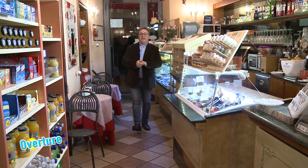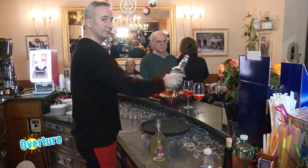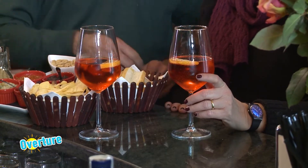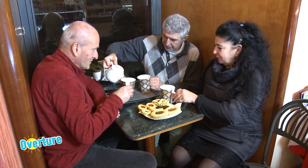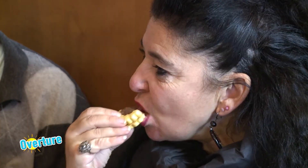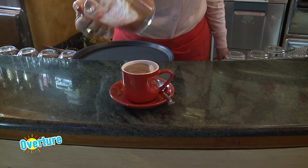Dalla storicità di Piazza dei Priori arriviamo in un locale altrettanto storico e longevo per Volterra, Bar Priori. Un'occasione giusta per un'ottima colazione e il momento giusto per un drink pomeridiano. Anche un piacevole momento di relax per gustarci una ottima cioccolata calda.